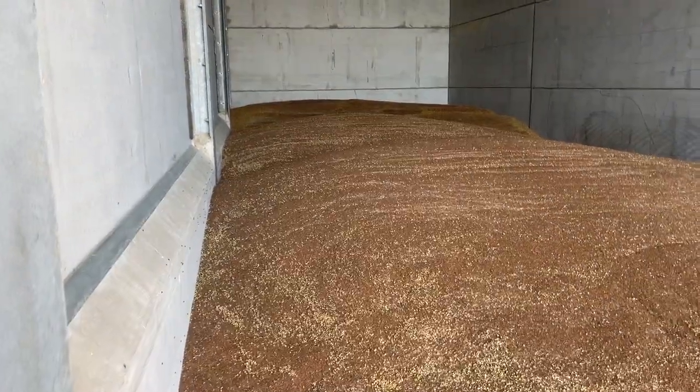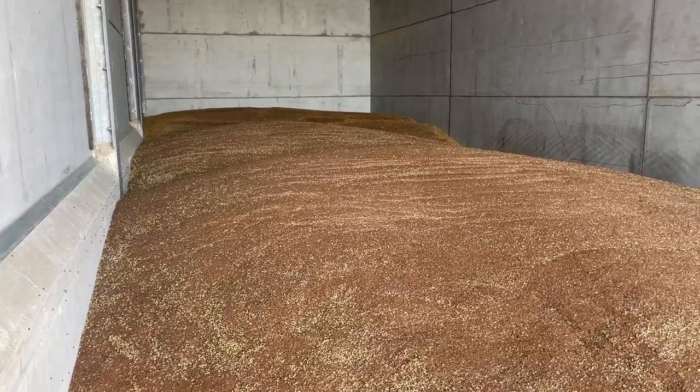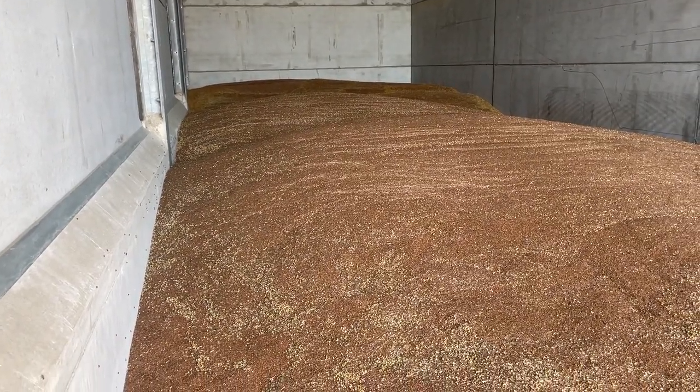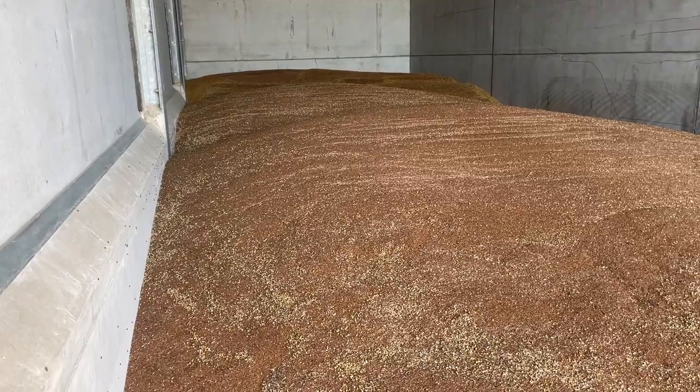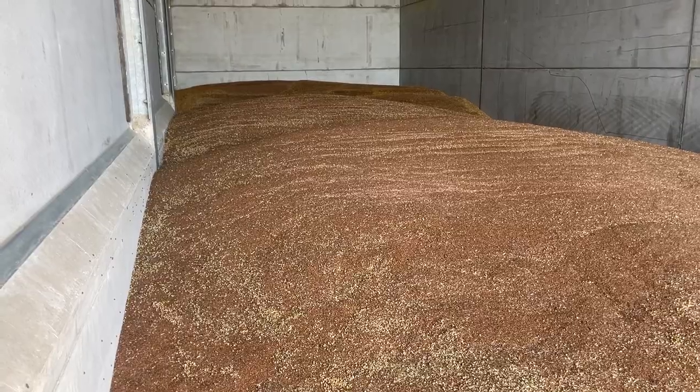We can't store linseed very high or very deep at all, and partly because if you were to walk on there now you would sink down into it. It can be quite dangerous. So certainly in bins it's not ideal. We'll just give it a little push up and blow a little bit of air through it.